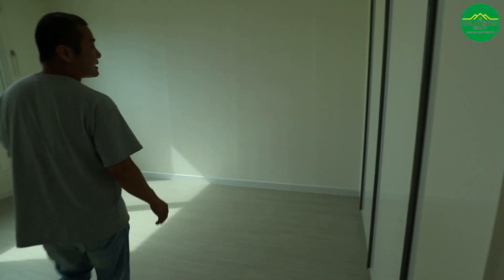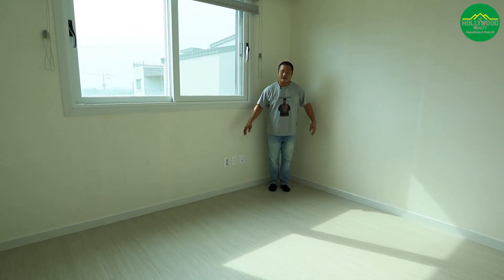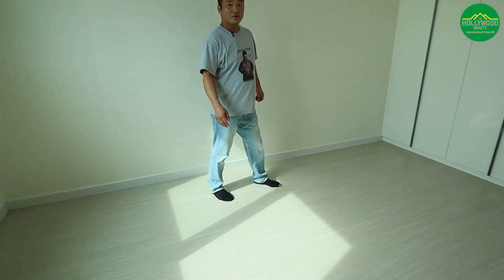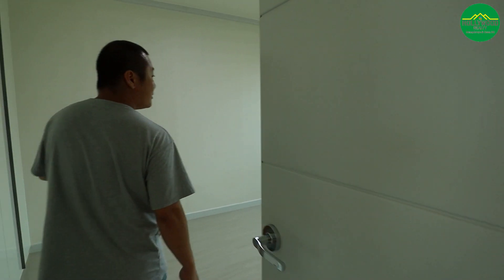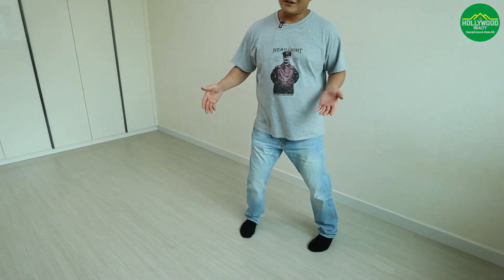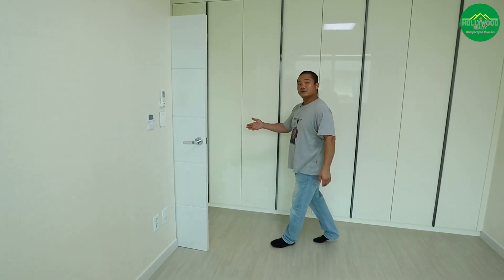Bedroom number two has a built-in closet and fits a queen-size bed nicely. Right next to it is bedroom number three, which also has a built-in closet. Angel's Village really has a lot of closet space throughout. Both are very standard, functional rooms.